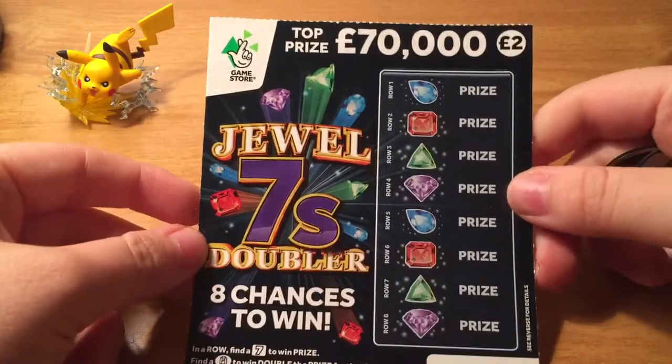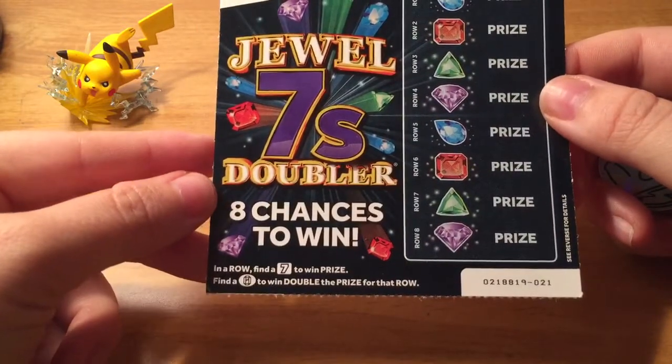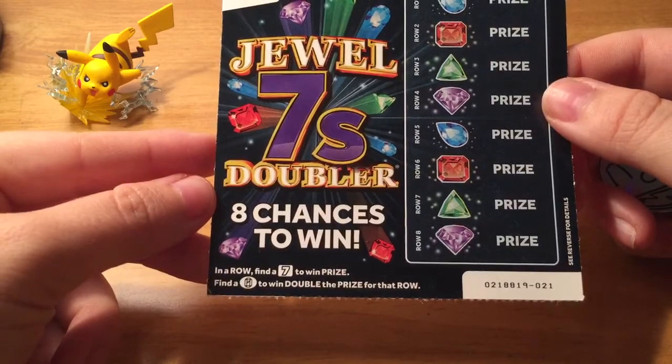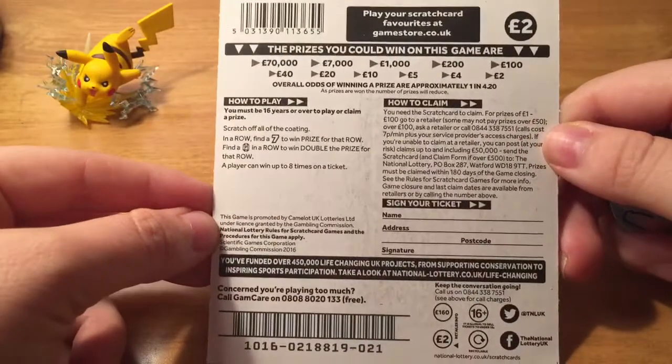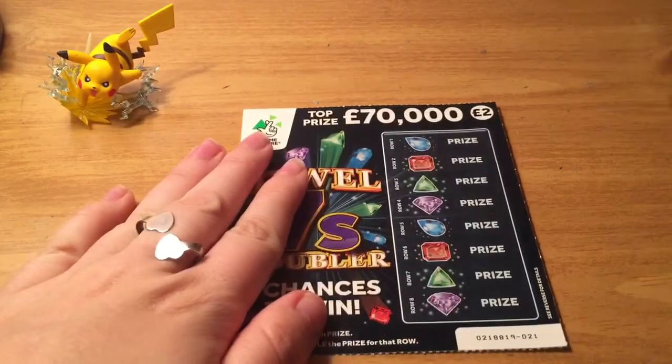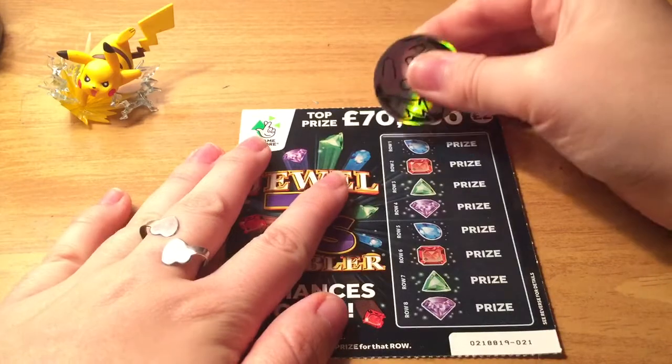Moving on to Jewel Sevens Doubler. The top prize is 70,000 pounds. There's eight chances to win — you just have to find a seven to win, or find a jewel symbol to win double the prize. This is ticket number 21. Here's all the information about it if you would like to read it — just pause. Let's find some sevens, but I think some jewels would be fun.